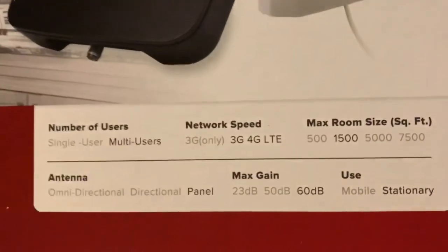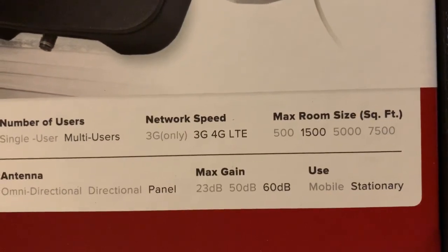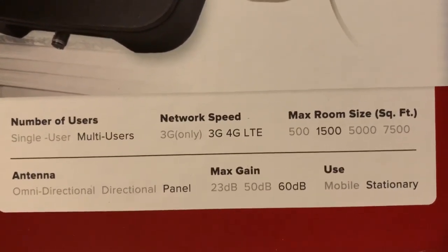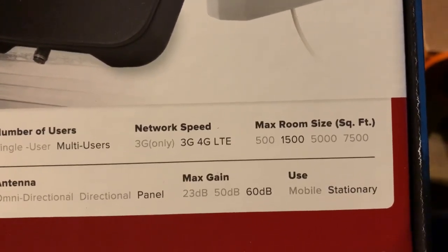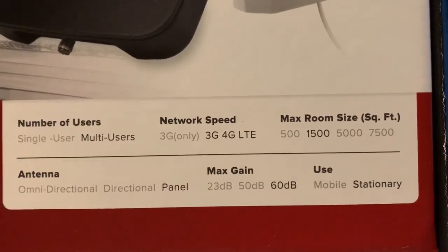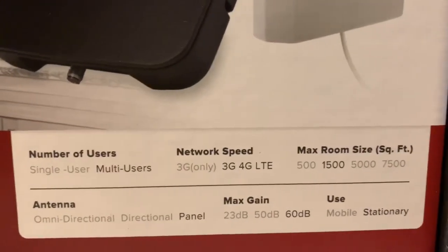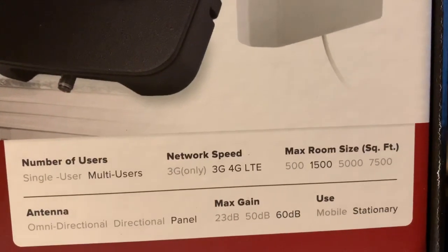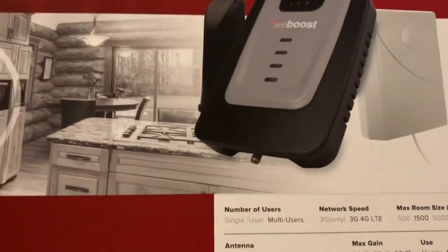Let me show you the numbers on it. Our last one was 4G only, which was my problem. This one's got 3G, 4G, and LTE. There was actually one that was better than this — this one only covers 1,500 square feet. The other one was 5,000 square feet but it was a couple hundred dollars more.